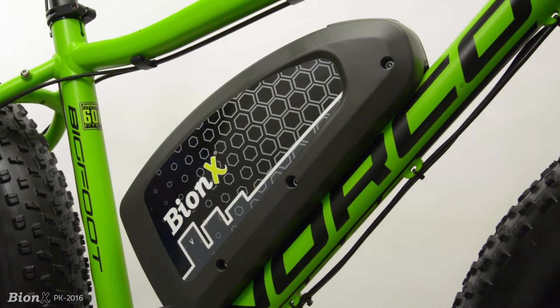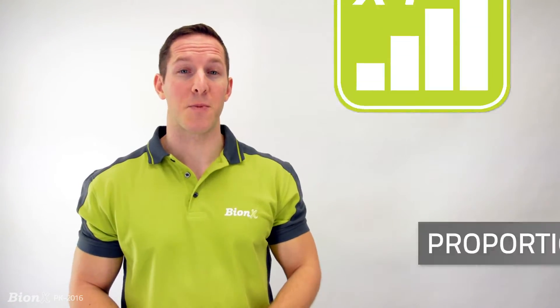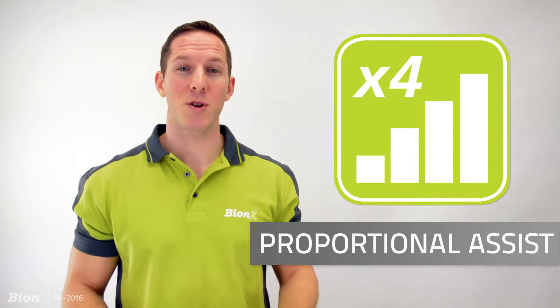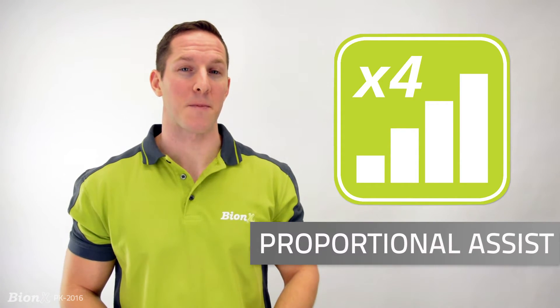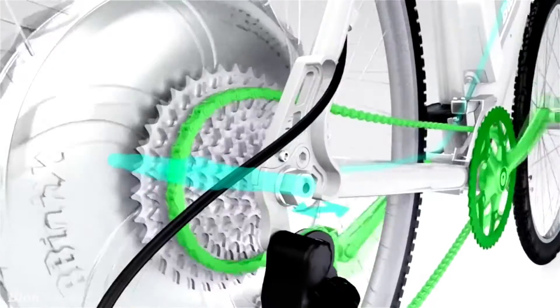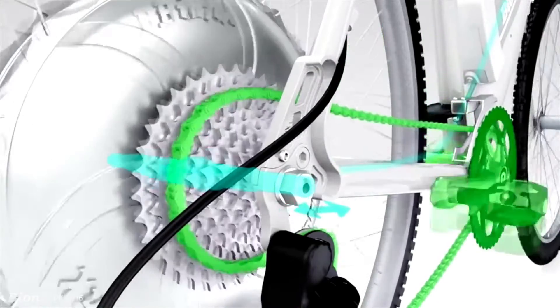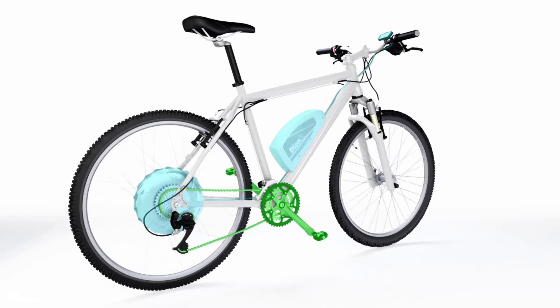Let's have a look at what makes the Bionics system one of the best in the industry. The first key selling feature is proportional assist. Proportional assist is the heart of every Bionics system. In simple terms, it's like a leg amplifier. To be precise, there's a torque sensor mounted on the axle of most Bionics motors. This device senses pressure on the driveline and produces a proportional response from the system.